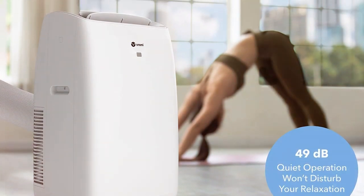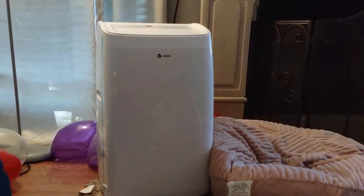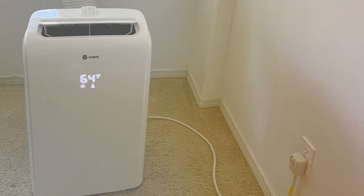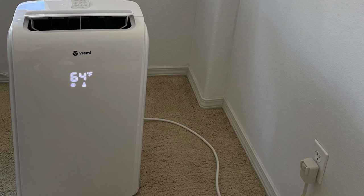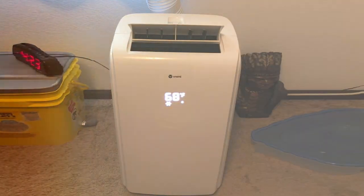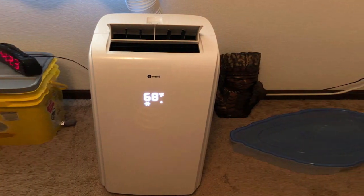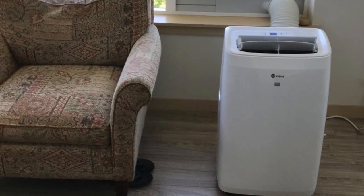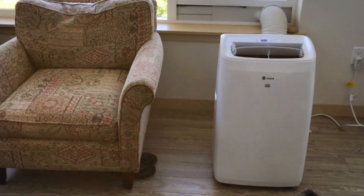The VRM050519N's portability is a standout feature — effortlessly move it to any room you desire. It's designed to fit seamlessly into your home decor with its sleek, compact design. The washable filter maintains clean, fresh air quality. One notable feature is its energy efficiency, helping you keep your electricity bills in check. Moreover, this air conditioner operates quietly, allowing you to enjoy cool comfort without disruption. In conclusion, the Vremi VRM050519N is a reliable and efficient portable air conditioner — perfect for those seeking an easy-to-use, energy-saving cooling solution.